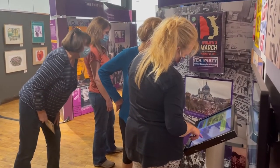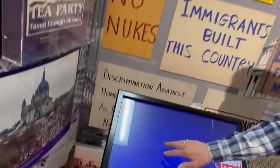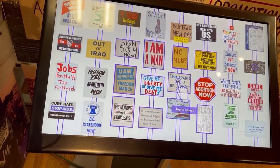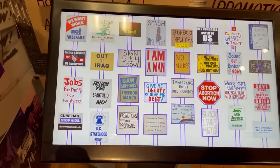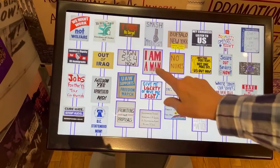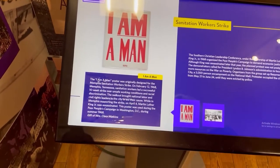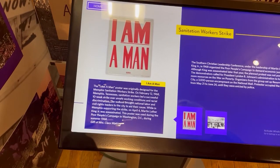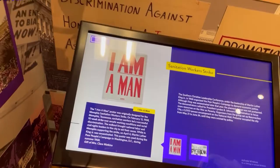This is another interactive piece with different signs. You can actually touch the screen and these signs come up — they are actual protest signs from real protests. For instance, if you touch 'I am a man,' it will come up and give you the history of where that originated. This was from 1968 in Memphis, Tennessee, where the sanitation workers were. There are lots of things to see and learn about.